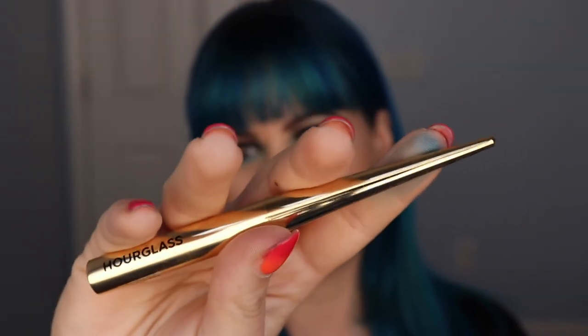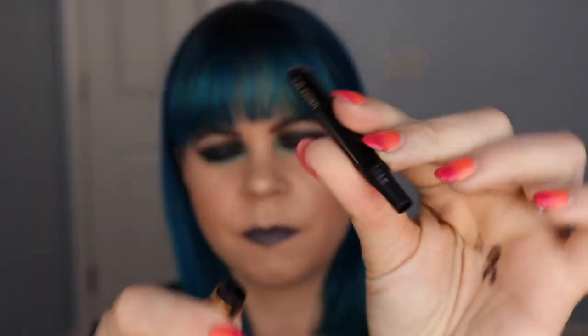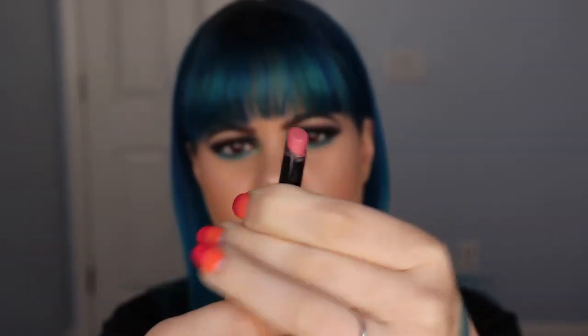Another lip product I got — I actually featured this in my Get Ready With Me Trying New Things video from last week, I'll link that up here — is the Hourglass Wet n' Looking Lipstick. These are refillable, which I think is just so cool. It looks like this, and then you can take the bullet out, and once you're done with it you can go to the store, pick up another one, and put it right back in. I love the formula, I love the color, and this is going to be great to chuck in my purse without having to worry about a liquid lipstick.